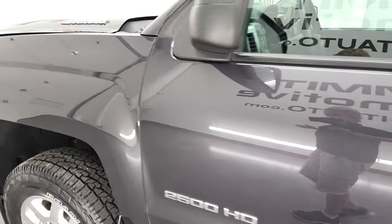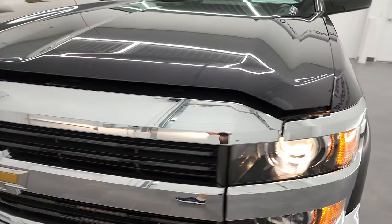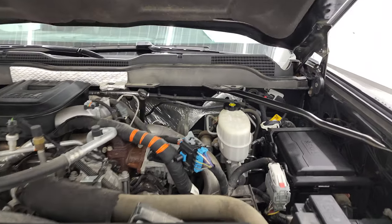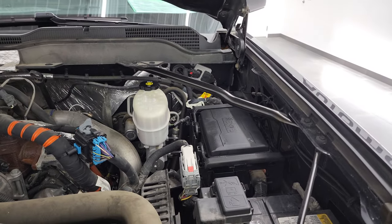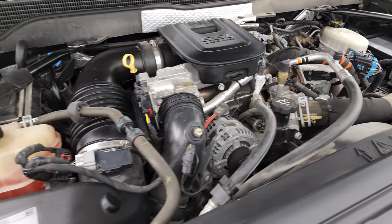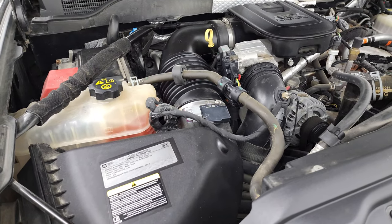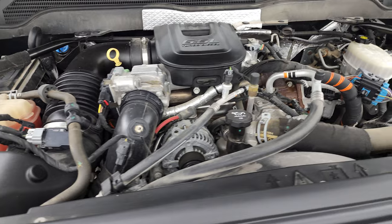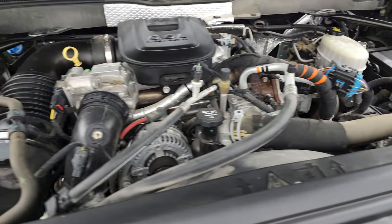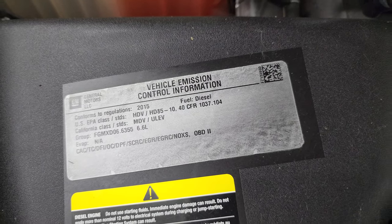I would personally like to thank you for checking out the video today, and hopefully from this HD video you will have been able to verify the quality, condition, options, and cleanliness of this truck all the way around. Under the hood we have the 6.6 liter Duramax diesel engine — the engine bay is very clean and runs very smooth. This truck has been fully safetied and inspected by our service shop, has a fresh oil and filter change, all fluids checked and topped off, four brand new tires, and this truck is 100% ready to go. There is your emissions sticker.